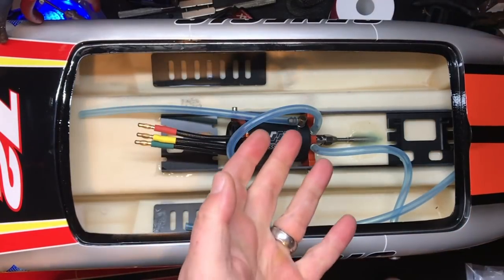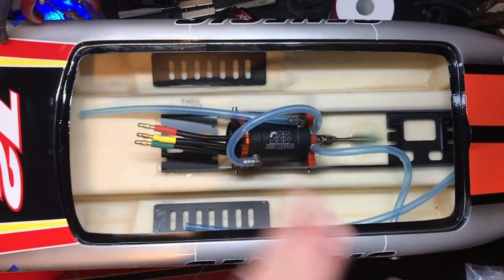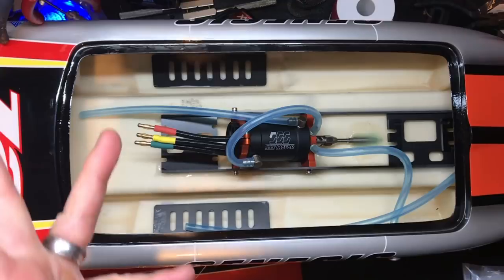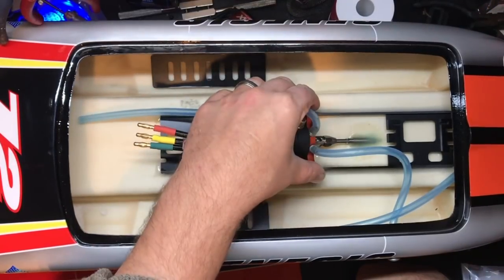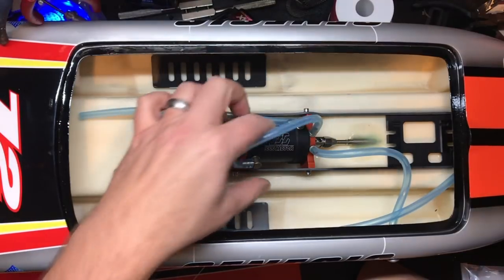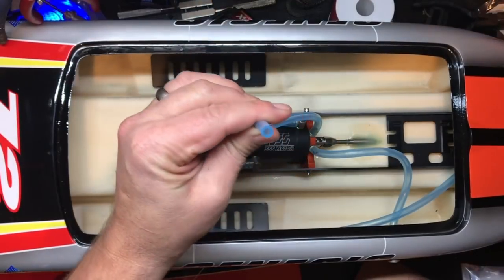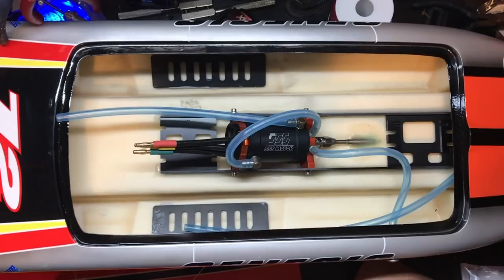Do not ever use a 3kg servo on a boat that goes above 30 miles an hour because the servo is not going to last. So I bought the same thing I put in for the cars — it is a 20kg Metal Gear. Always, always, always use a Metal Gear servo in a boat for steering. The water cooling lines look good — they did use good wide lines. But yeah, it's all set up wrong.